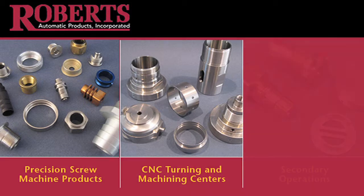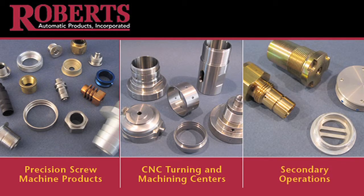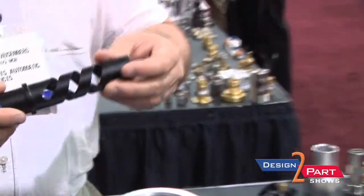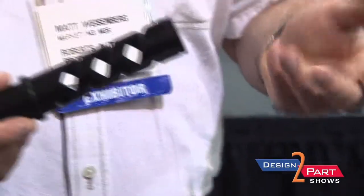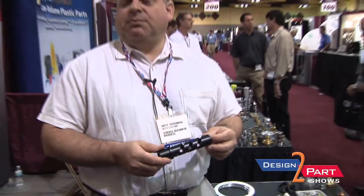Because we have a CNC side and a screw machine side, we can run a fairly wide range of volumes. We are a production house — not a prototype shop, we don't do onesie-twosies. But we can run batch quantities of, say, 150 parts on the CNC Integrex. And on the screw machine side, we can go up to millions a year, depending upon what the part is.